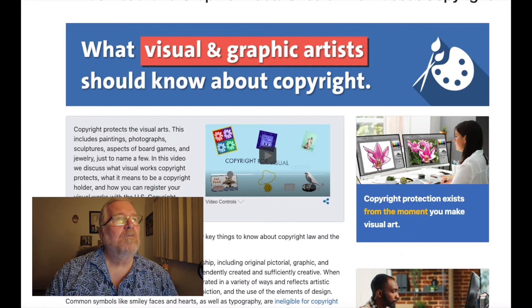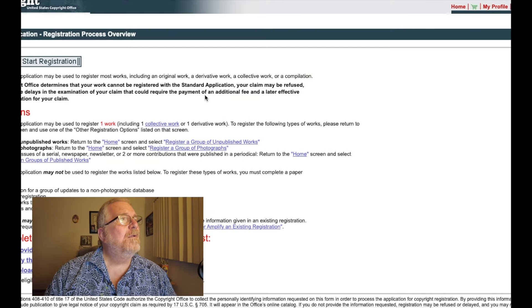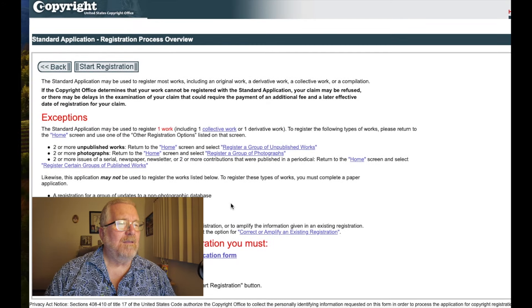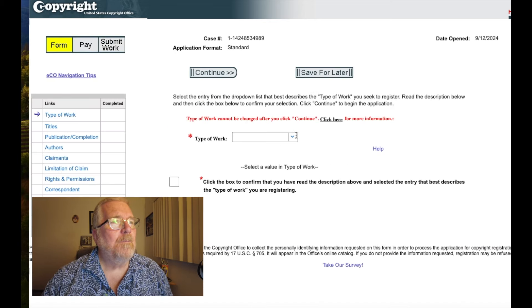I know this was long and boring, and my content in this video is not comprehensive — there's so much more. But if you do this — as I showed you — when you register it's going to look like this form. If you start the registration, they want to know what type of work it is. You'd click 'Work of Visual Arts' and then it's going to ask you to upload the work of art you're registering.